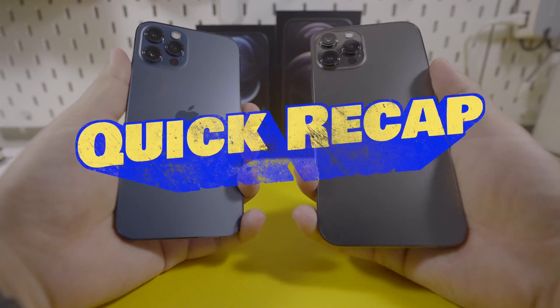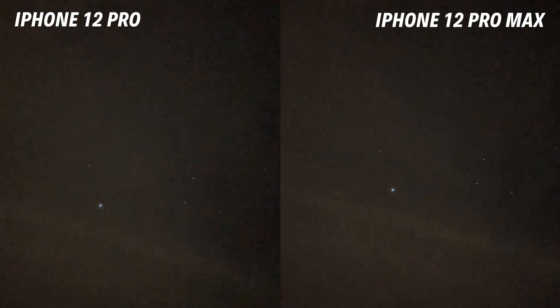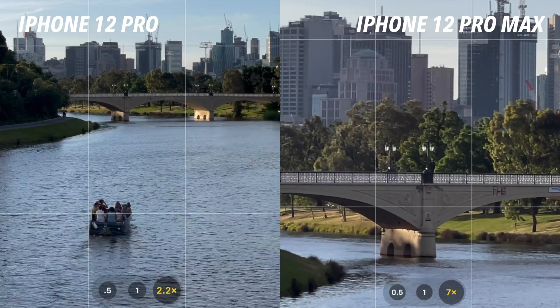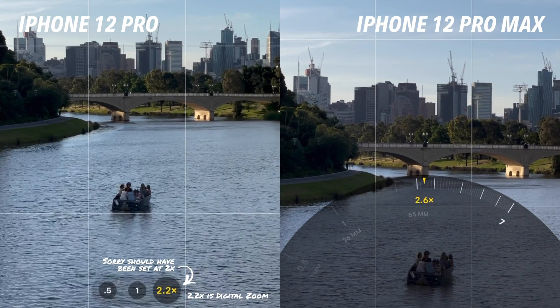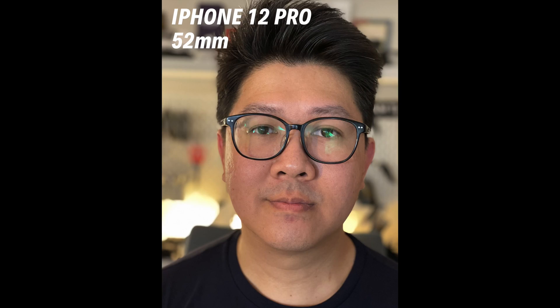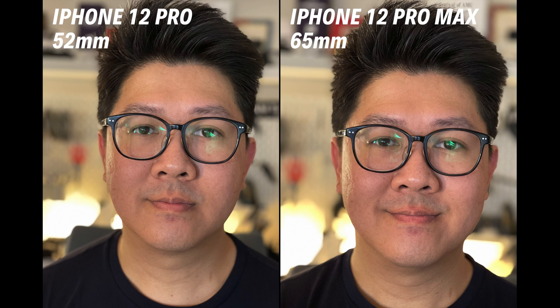Quick recap: does the bigger sensor on the iPhone 12 Pro Max give it better bokeh? Yes. Does it make it better in low light? Not really. Does sensor shift make it better at stabilization? No. That leaves the 65mm telephoto lens. The regular iPhone 12 Pro has a 52mm telephoto, so the Pro Max gives you an extra 0.5x optical zoom — great when shooting something further away. As for portrait shots, the 65mm lens does make faces look a bit more natural and proportional compared to the 52mm lens, but unless you're really looking for it, the differences are minimal.